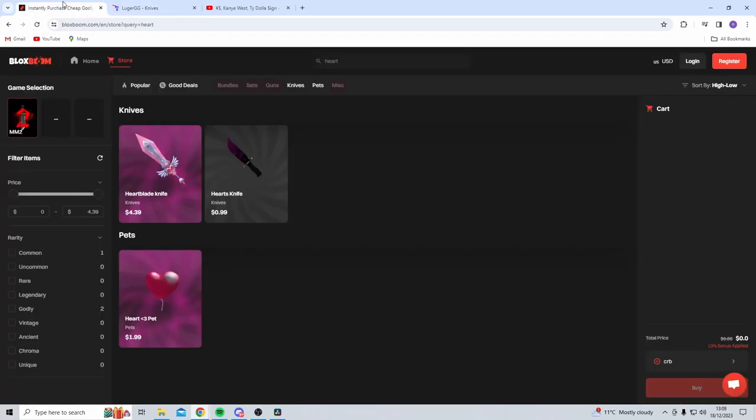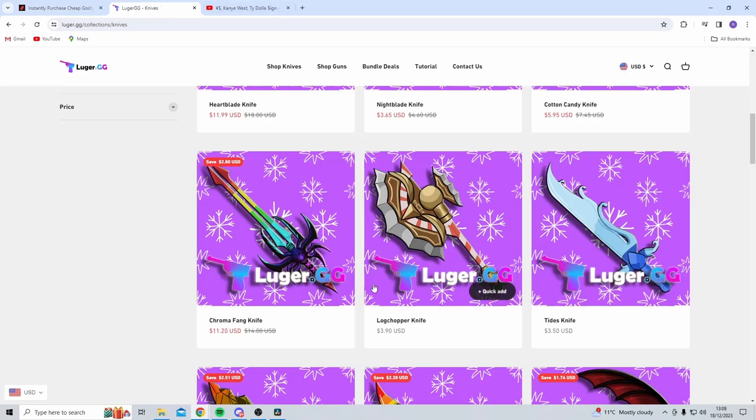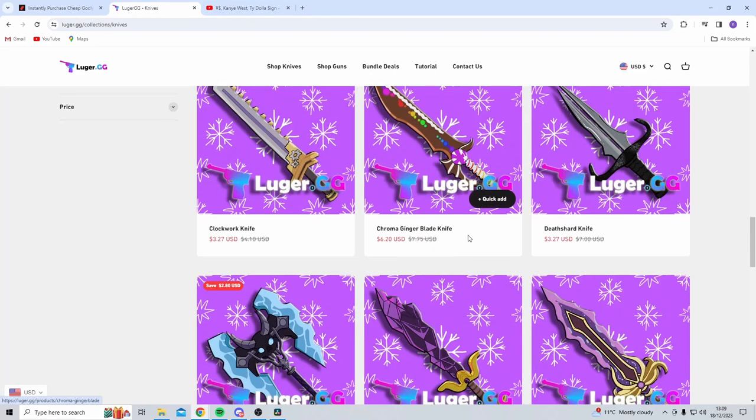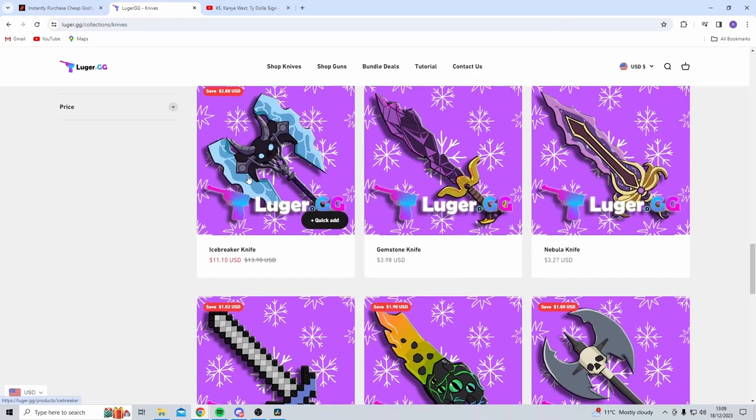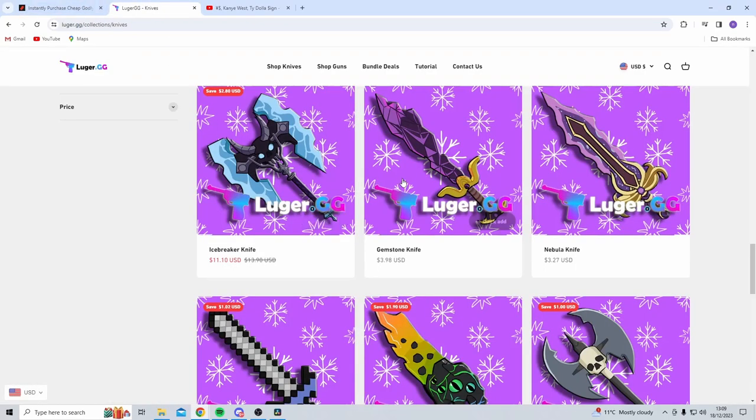We've also got the Chroma Fang knife at $11.20 on Luger. On Blocksboom the Chroma Fang knife is $6.69, which is again quite a big difference. The Icebreaker knife is $11.10 on Luger and on Blocksboom it's $6.79, so Blocksboom is significantly cheaper than Luger.